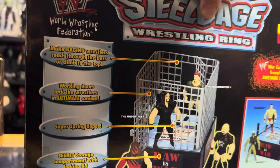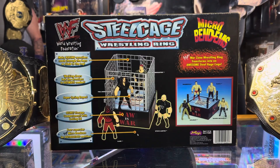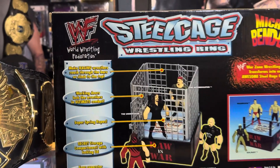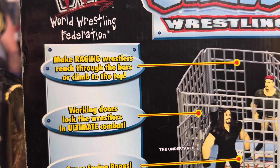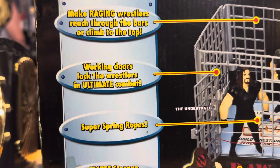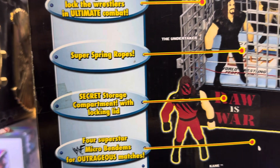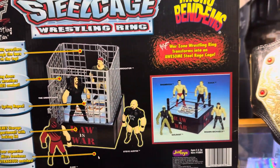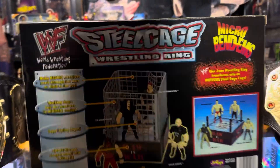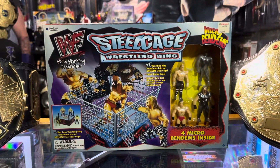I'm going to turn this around and see what the back of the box looks like. Yeah, this is what the back of the box looks like. I've got some descriptions here. It shows how the door works and the secret storage compartment. And yep, this is the Just Toys WWF Steel Cage Wrestling Ring.